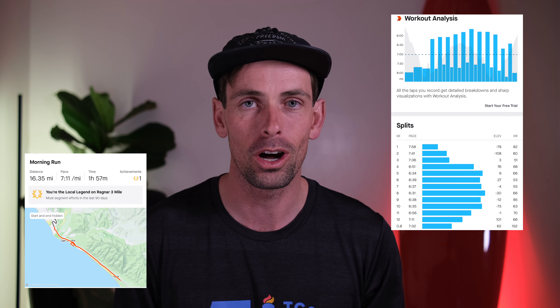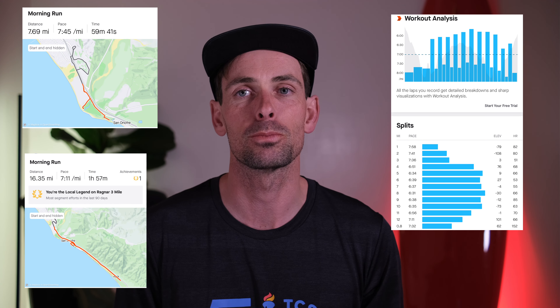As always, interval workouts, long run, and multiple easy runs before I give you my thoughts on this shoe, which to be honest, I'm kind of disappointed about.